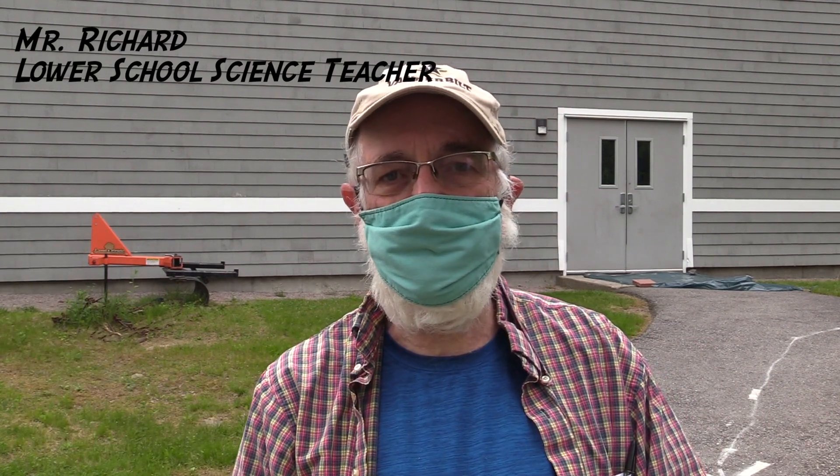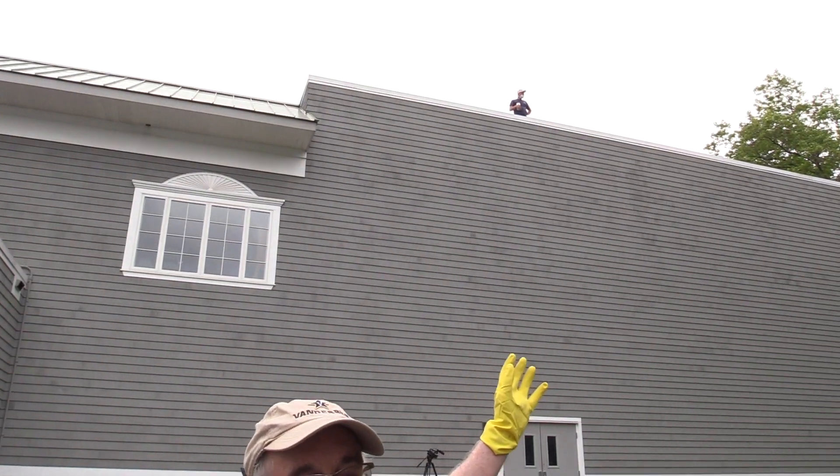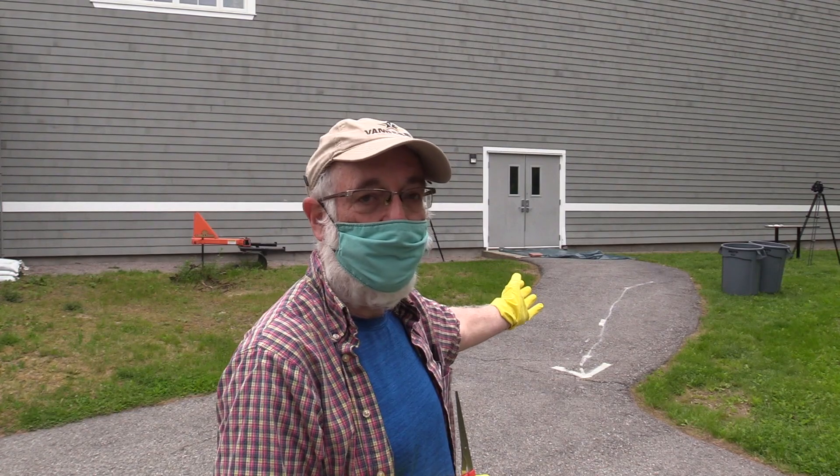Welcome, fifth grade friends, families, parents, whoever is watching this. This is the annual fifth grade egg drop held every year at the end of school. Students construct some sort of basket or container to hold an egg as we drop it from the roof of the gym onto the ground and see who succeeds. Good luck to all.